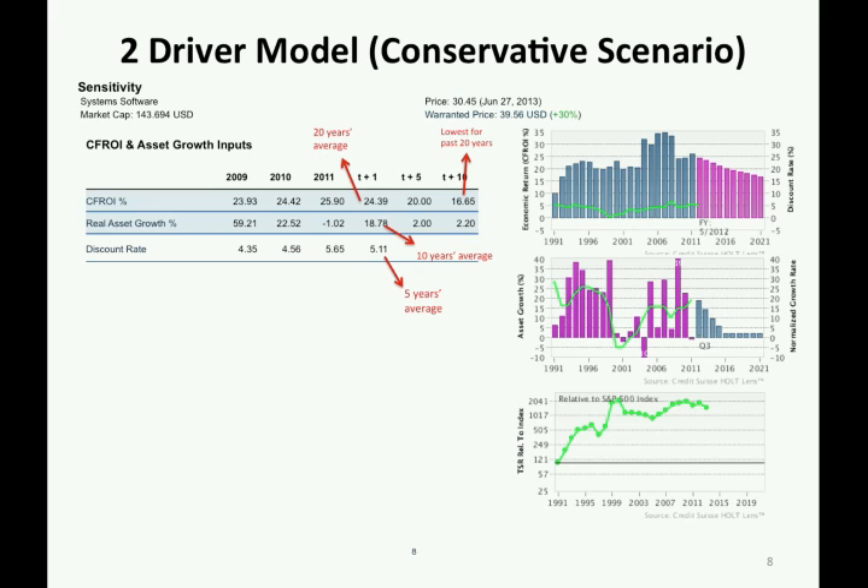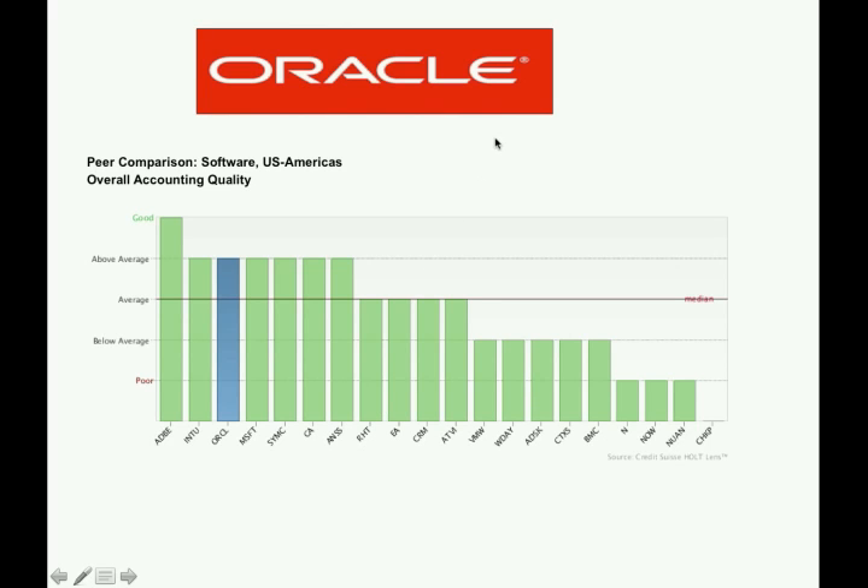I have also created a conservative scenario which uses past years' averages. The years are chosen such that a lower warranted price can be derived. Even in this situation, a 30% higher price can be warranted. All three models suggest Oracle is undervalued.